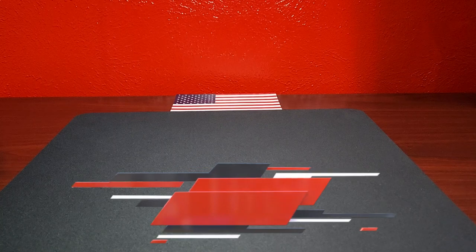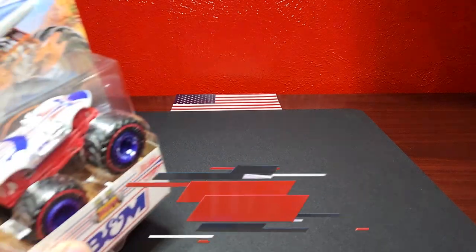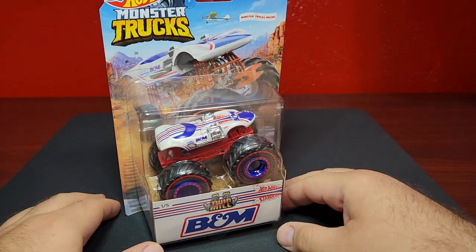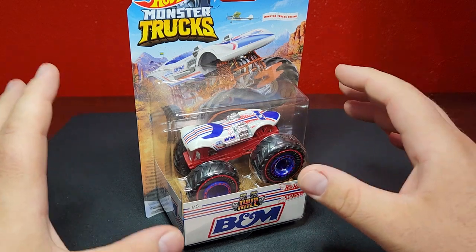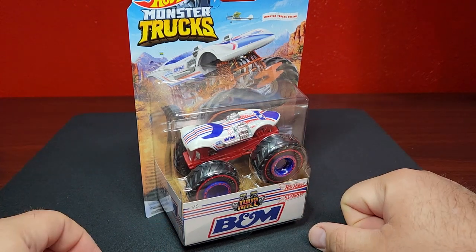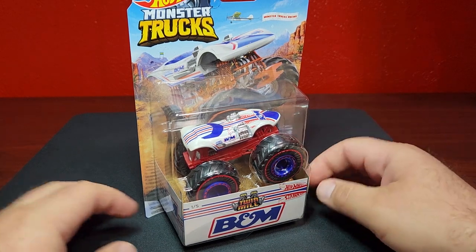Welcome back to the channel everybody, Level M Diecast is the place. This is Episode 10 diecast haul. This one is a pretty Hot Wheels heavy haul — we haven't had a just stupid Hot Wheels heavy haul for a little bit, but unfortunately this one will be. However, I have tons of other stuff, so we'll get right into it.